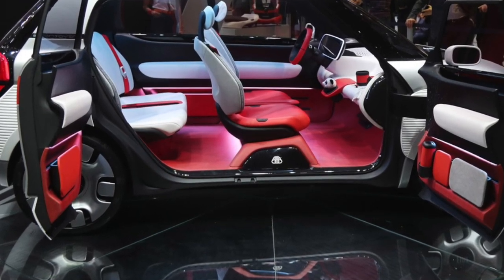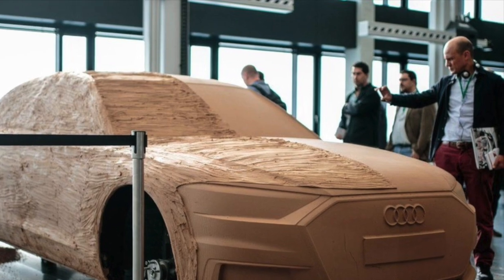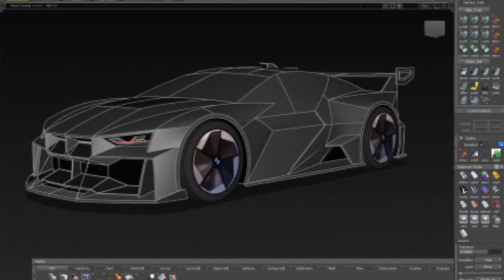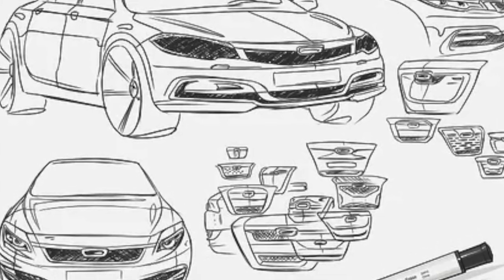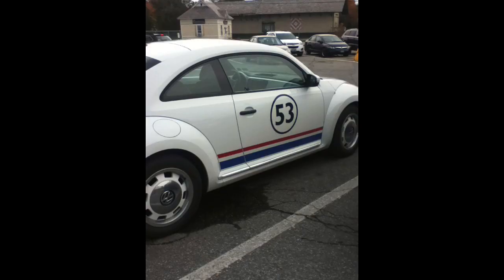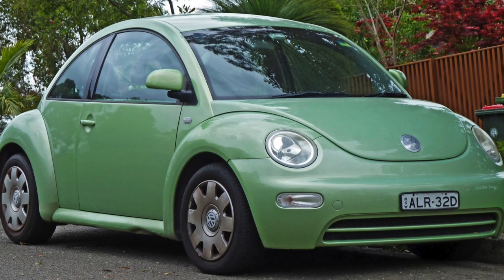Designing cars from scratch is hard. A car company puts a ton of work into designing, testing, manufacturing, and marketing a car. It's a lot of money and they aren't going to get a lot of return on their investment until the car has been in production for a few years. Maybe they get lucky and they produce the new Beetle or the PT Cruiser — one of those cars that they sell a million of and make a huge profit.